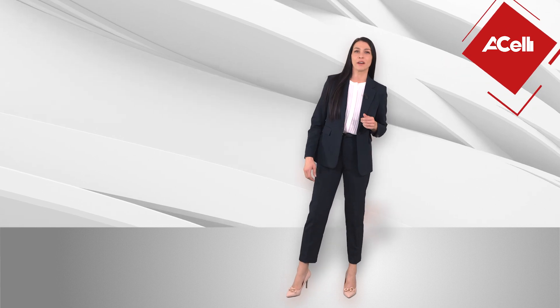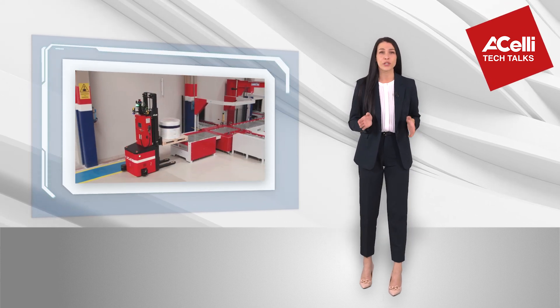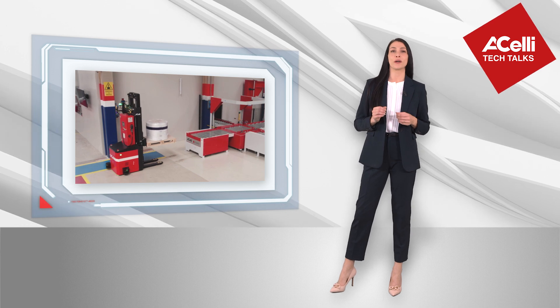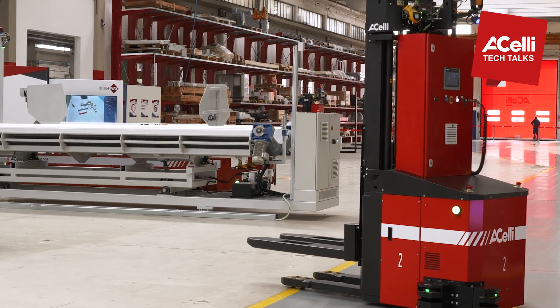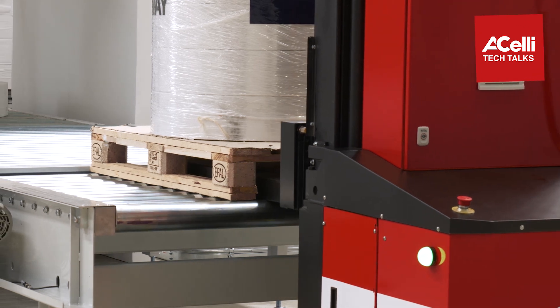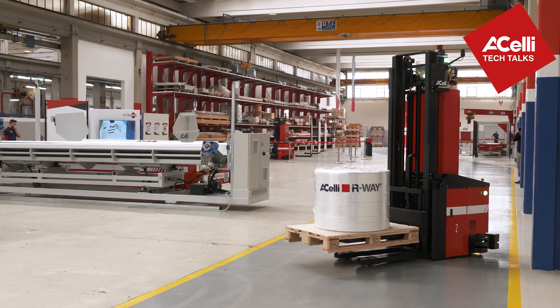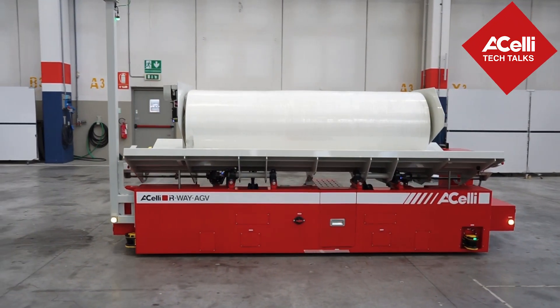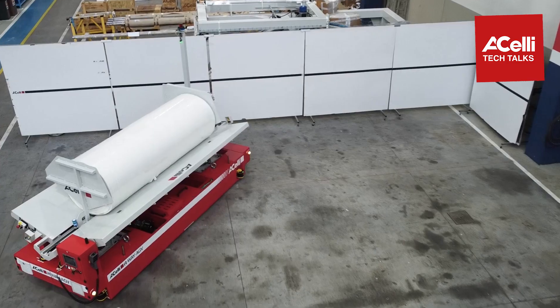Automated guided vehicles, or AGVs, are autonomous driverless vehicles — either forklifts or shuttles — for handling, storing, and retrieving your products. AGVs can conveniently perform repetitive, exhausting, and hazardous tasks faster, more efficiently, and for extended periods, while your skilled personnel can focus on higher value-added activities.